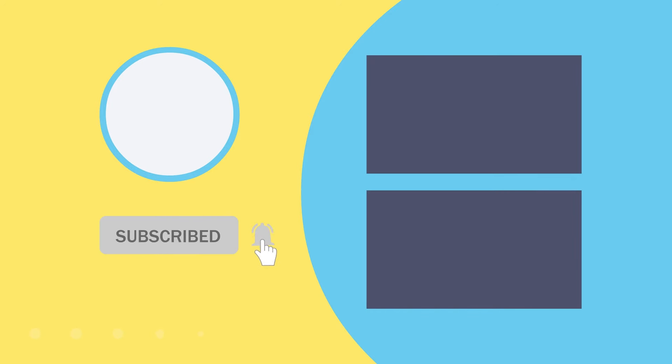Visit our website to find out more and subscribe to our YouTube channel for more Office Explainer videos like this.